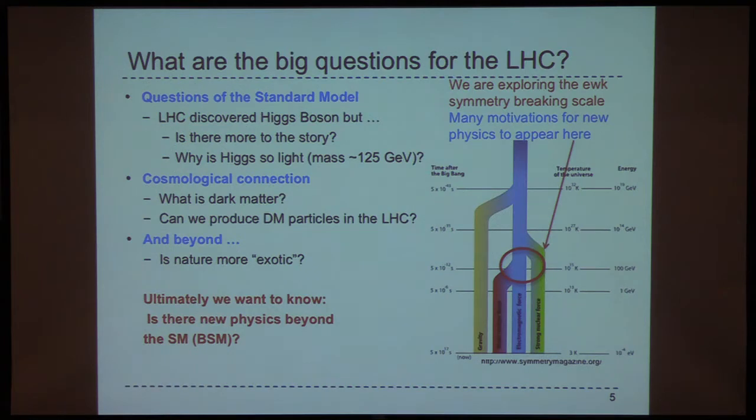So what are the big questions at the LHC? Obviously we're clearly testing the standard model — discovering the Higgs but also measuring the properties of all the particles very precisely. In particular with the Higgs: is there more to the story? Why is the Higgs so light? Its mass is at 125 GeV. The weak and electromagnetic forces join at the weak scale, which is about 100 GeV — so the Higgs mass is on the scale of electroweak symmetry. We're exploring the electroweak symmetry breaking scale by studying the Higgs, and there are many motivations for new physics to also appear there.